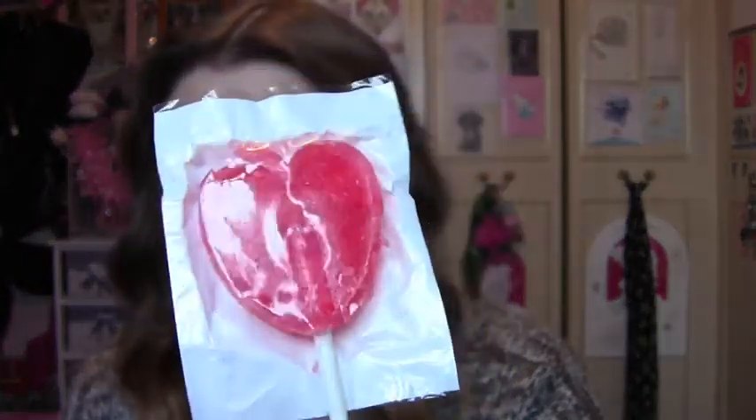So the first thing you get, which everybody got, was the lolly — the heart lolly. Mine's broke. I've been dying to do this video so I can eat it. But yeah, you get one of these.